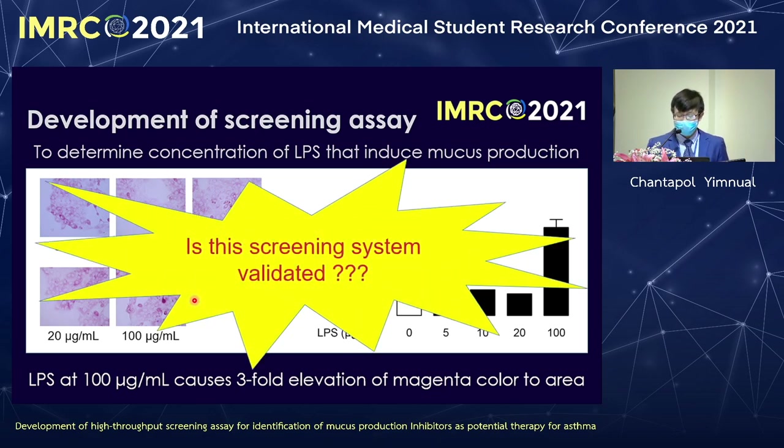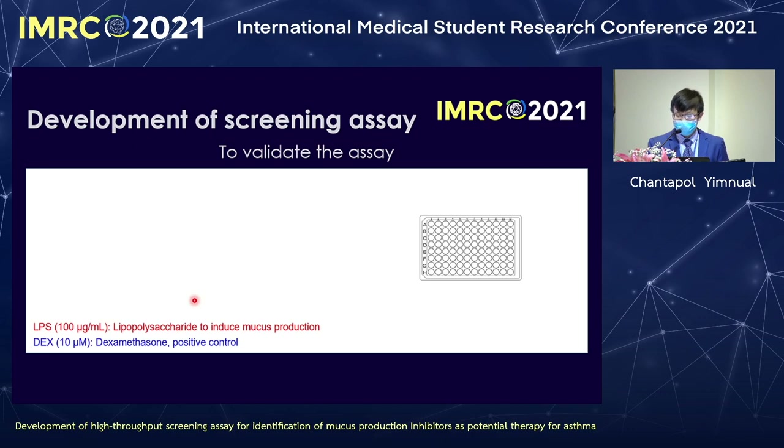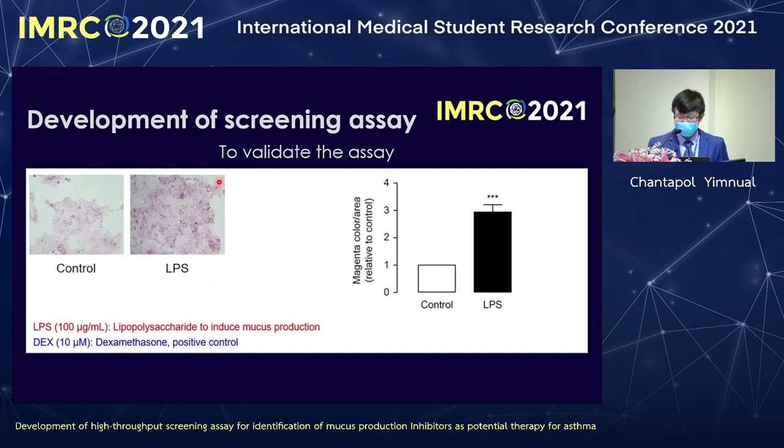The next question is: is this assay validated? To validate the assay, dexamethasone is used because it is a standard drug for asthma, to determine whether mucus production is inhibited by this drug. The results show that LPS increases mucus compared to the control, and in the presence of dexamethasone, the mucus is gone. Therefore, dexamethasone can treat this mucus production.